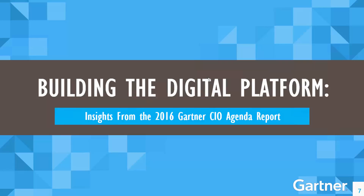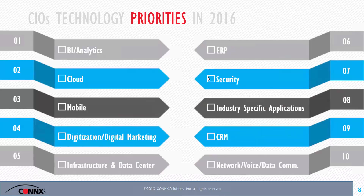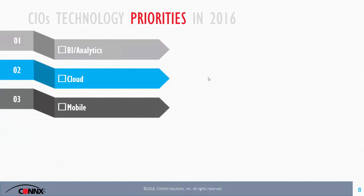Let's transition and talk about Gartner's insights from the 2016 Gartner CIO Agenda Report — basically the top priorities for CIOs for 2016. Gartner goes through an evaluation every year and releases what they see as the top priorities for CIOs for the upcoming year. For 2016, the top 10 items are listed, and I'm going to hone in on the top three.